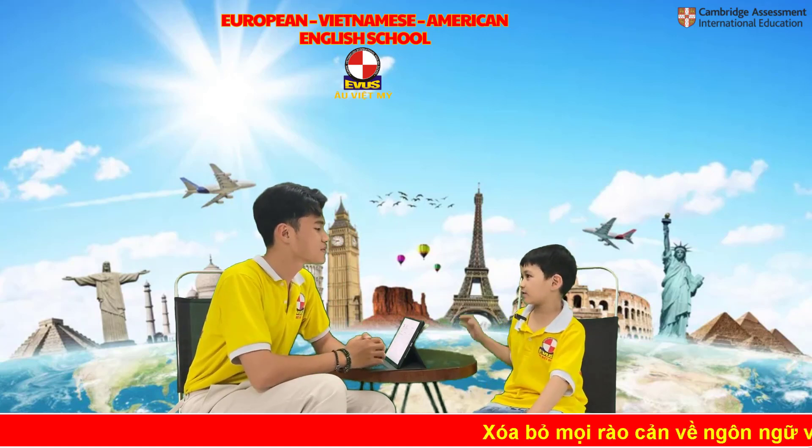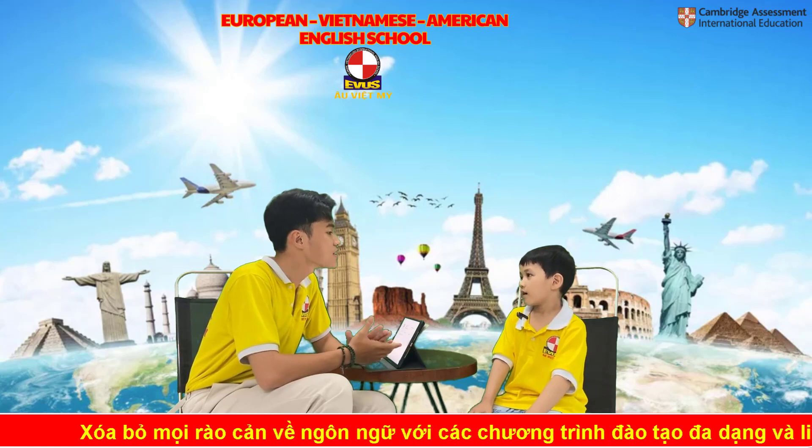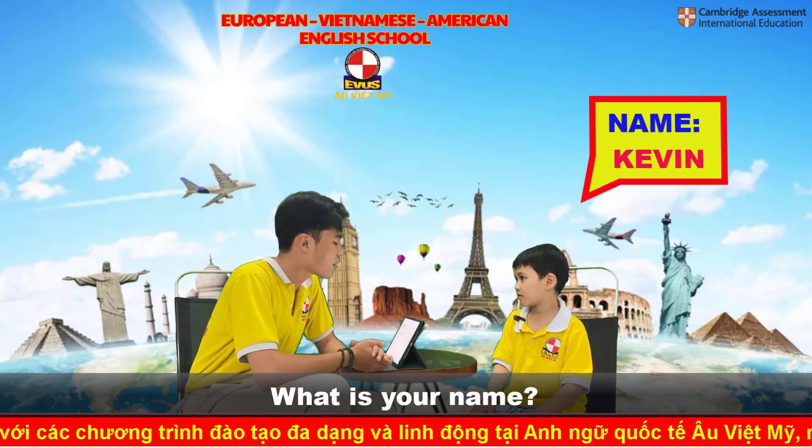Hello. Hello, teacher. Welcome to EVUS speaking test today. What is your name? My name is Kevin. Kevin, how are you today?